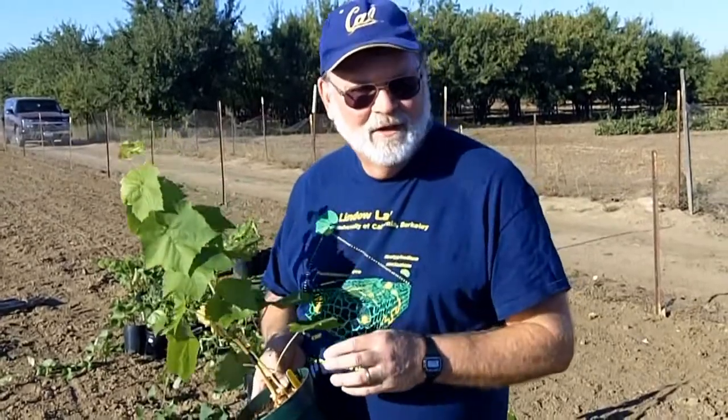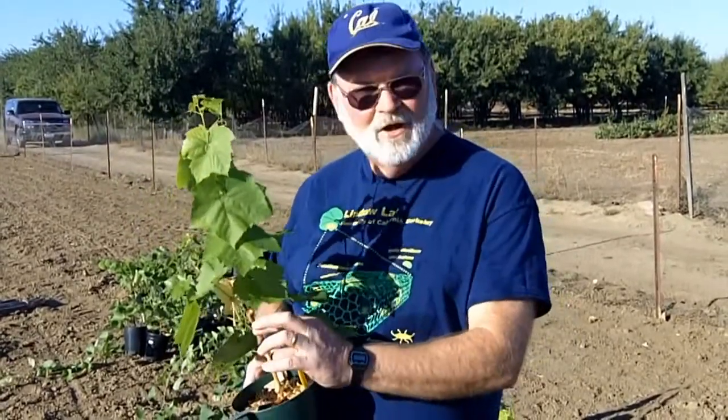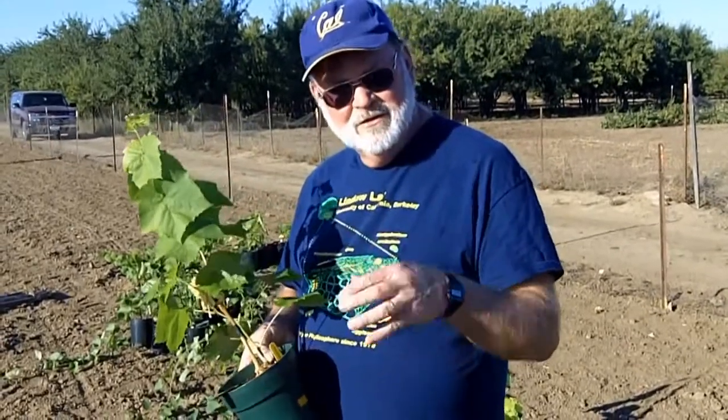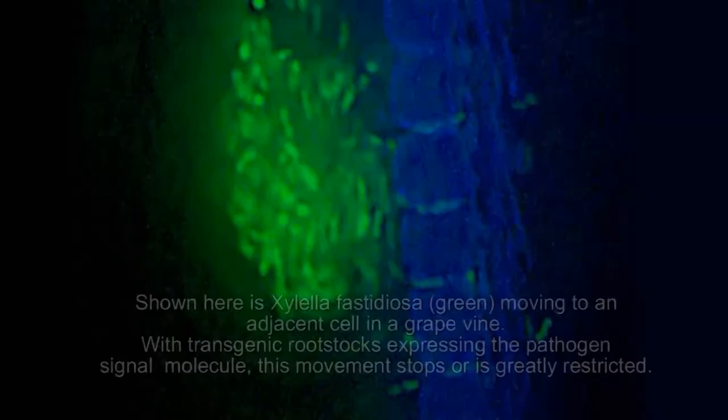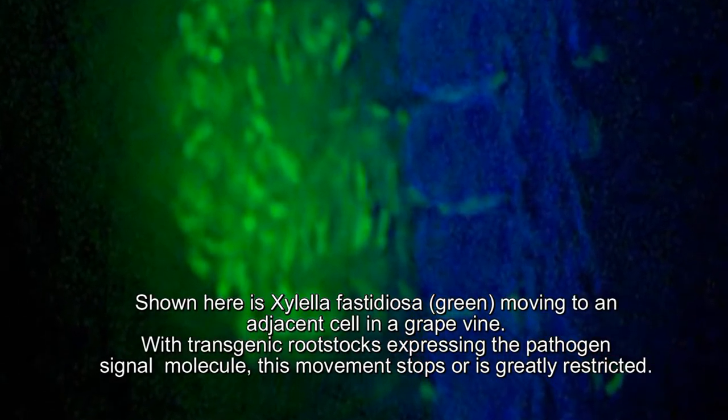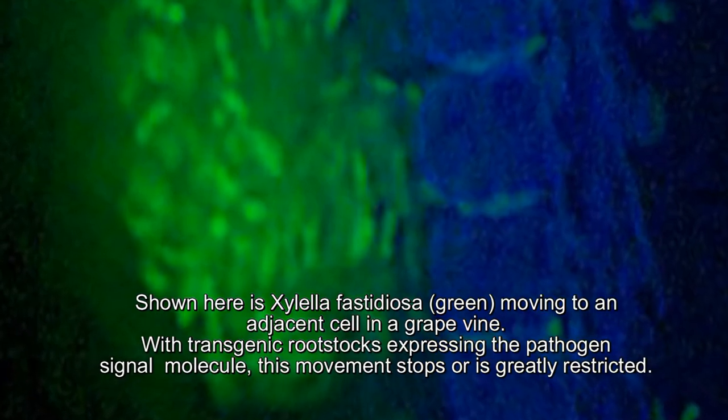It seems as though they really do not want to over-colonize a plant. And when they start to become crowded within a vessel of a plant, they produce a signal molecule which each of the cells in a cluster will perceive and they shut down the ability to produce enzymes that are needed to move throughout the plant and to eat the plant as they move, we believe.